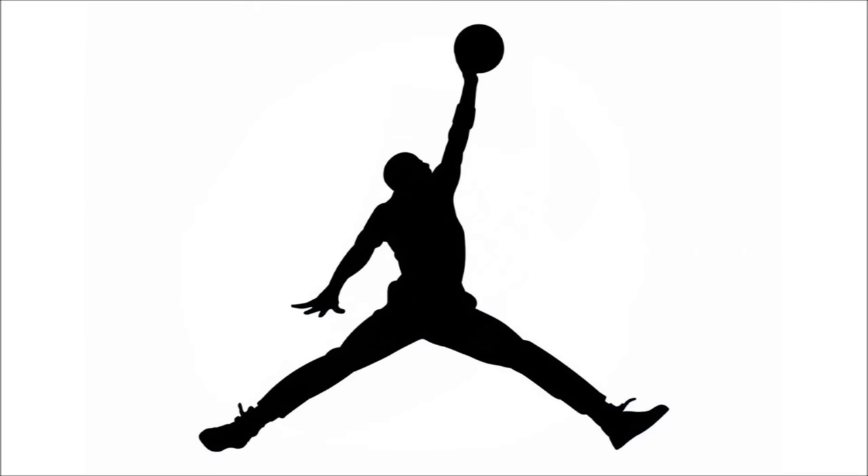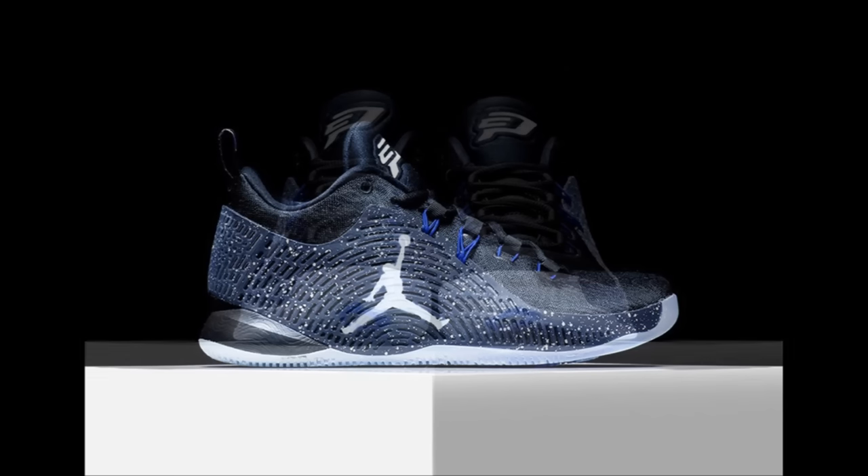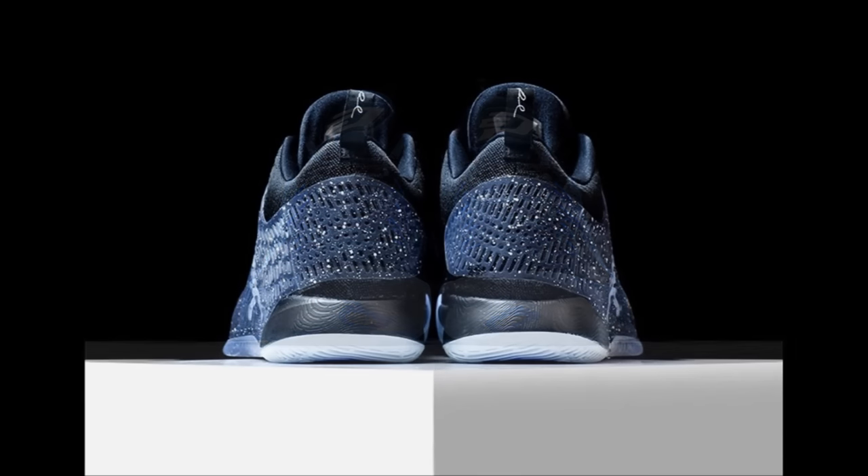If you're a fan of the Jordan CP3 10, take note that the Space Jam version of the model just dropped. The shoe is dressed in black with hits of Concord and white, speckling, and an icy outsole. Check your local Jordan Brand retailers for availability — these will cost you $125.